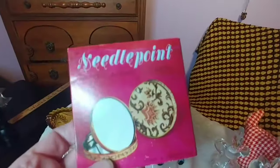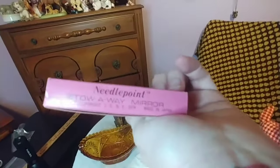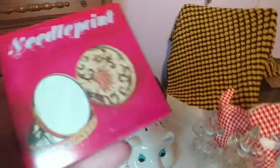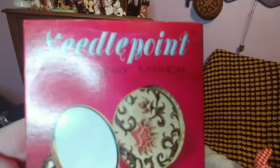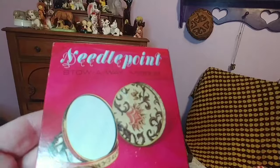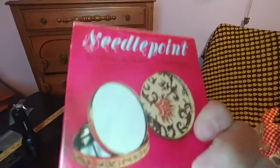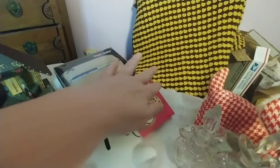I have not opened this one yet because the box is so fabulous. To me it looks like it could be 60s based on the graphics — but it does say 1974, so I was wrong. This is a stowaway mirror you put in your purse or wherever you need it on the go. It has a needlepoint design on it and it says plain and magnifying. If I sell this on a live sale I will definitely open the box. I got that at the same estate sale as the tissue holders.